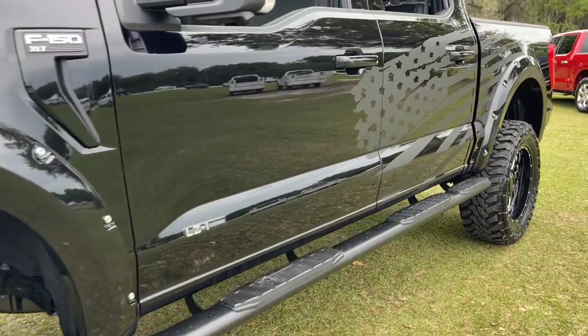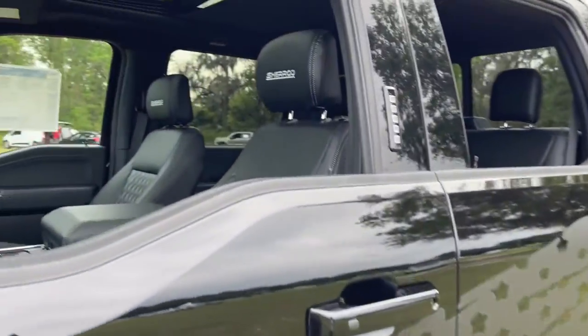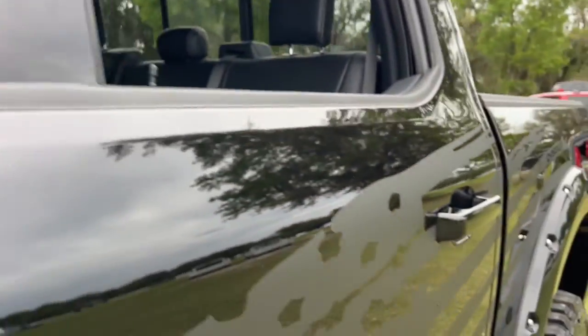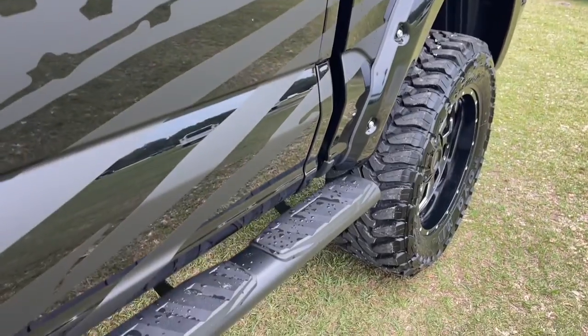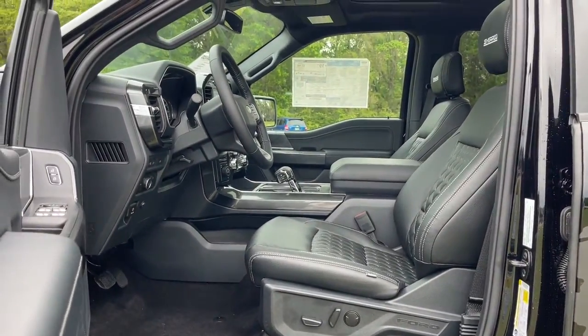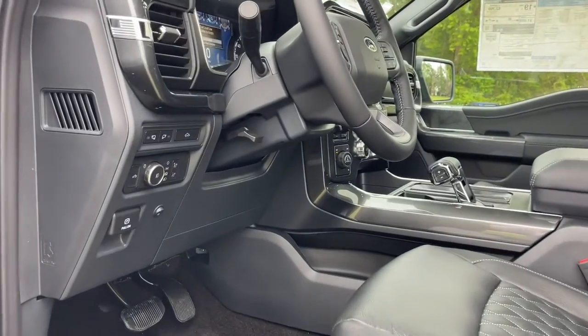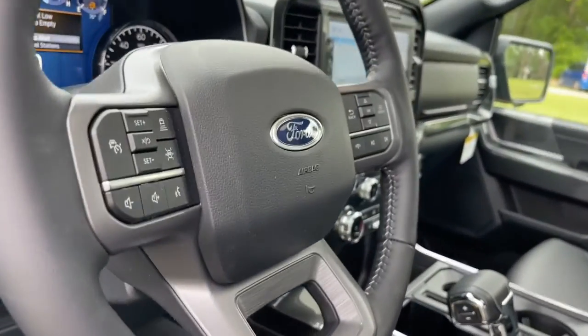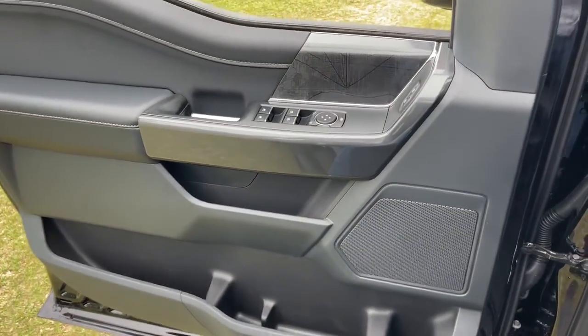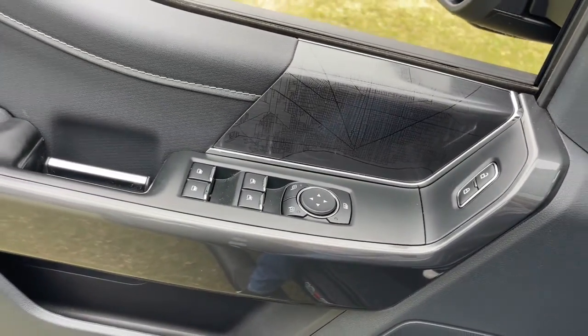Easier than ever to use, this truck is designed to maximize productivity on the road, trail, or job site. The following are some of this vehicle's highlighted options: panoramic roof, keyless entry, sun moonroof, navigation system, remote engine start, electronic stability control, trailer hitch, aluminum wheels, power windows, four-wheel disc brakes.